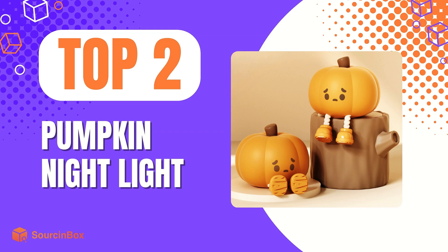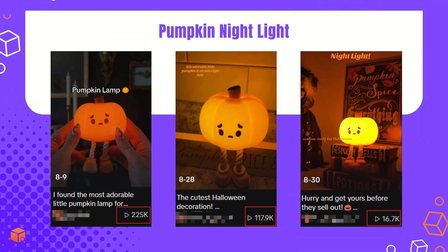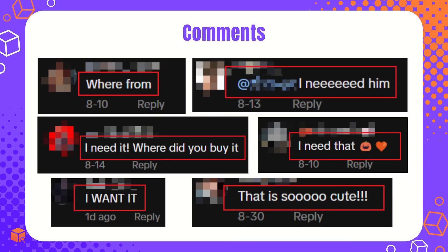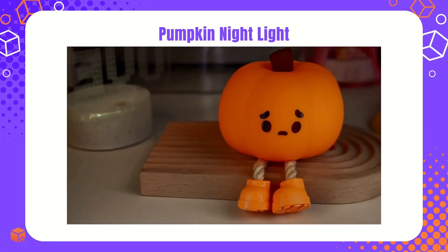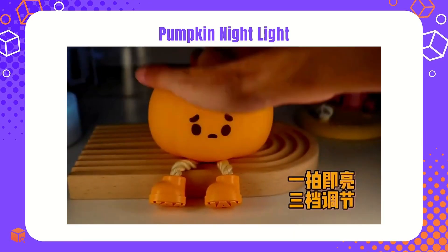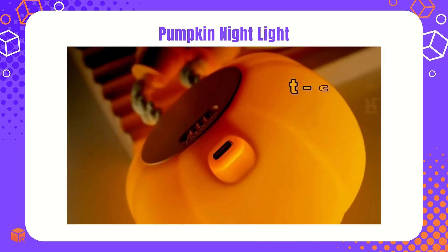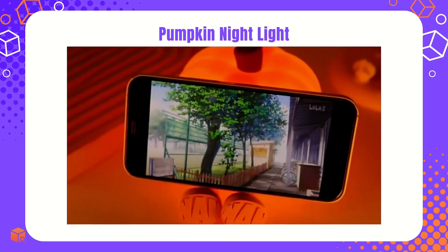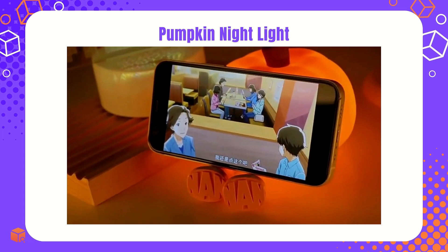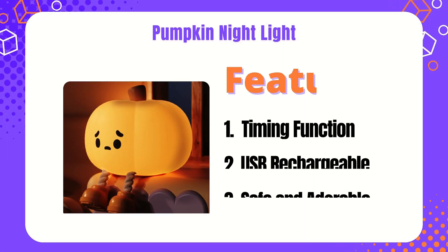Next is the Pumpkin Night Light. This item has gained impressive views on TikTok in a short time. The comment sections of these videos are filled with viewers asking for links, showing strong consumer demand. It features three brightness adjustments and a timing function to perfectly meet the needs of sleep accompaniment at night. This item can also bring festive charm to the upcoming Halloween season. If you are looking for a trending and profitable item for Halloween sales, this high-margin product is worth considering.